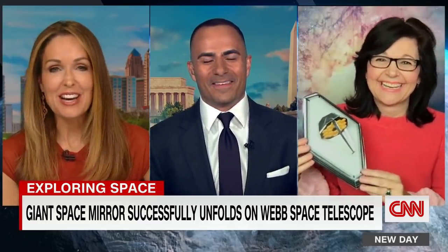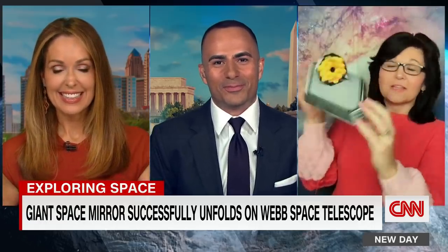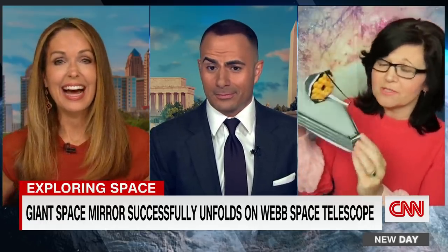Janet Ivey, it is so good to have you here. We always appreciate you. Thank you so much. And anybody can make their own model if they want to — just go online.